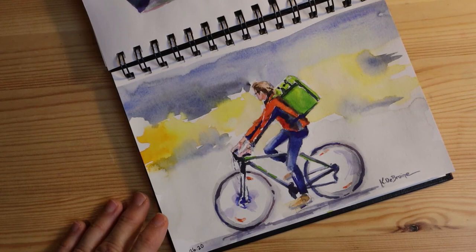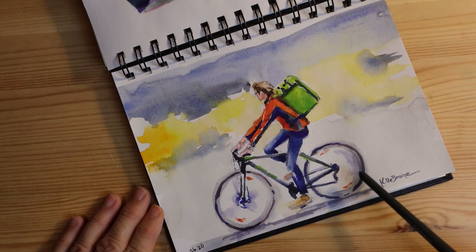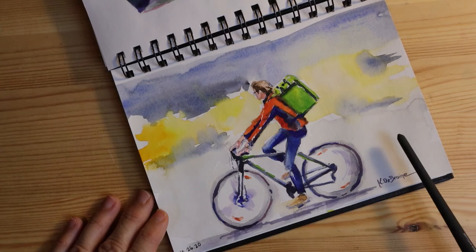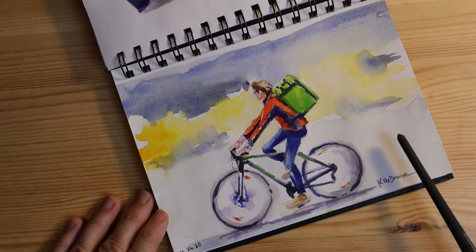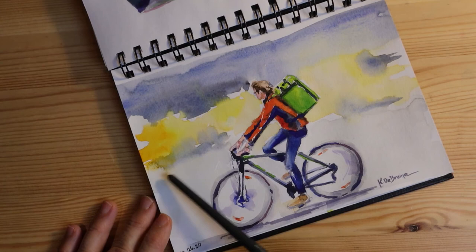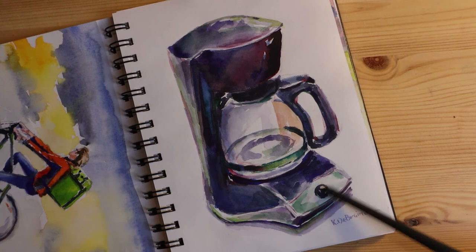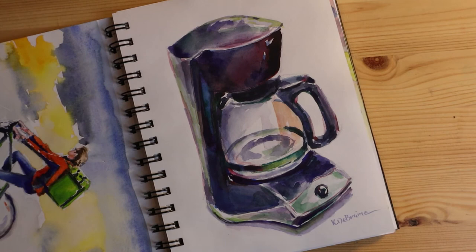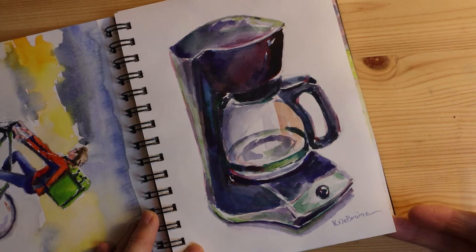Day 26 was delivery, and I thought of a guy on a bike delivering food. This illustrates the difficulty I was having with the non-cotton paper — I got a lot more blooms where the watercolor and water were blending. It's harder to paint on non-cotton paper and to avoid blooms. Day 27 was machine — another example where I really didn't like this painting, but as soon as I put it on Instagram, I got all kinds of likes. It was actually one of the most liked in the whole series. Again, other people might like your work more than you do — just put it out there and share it.